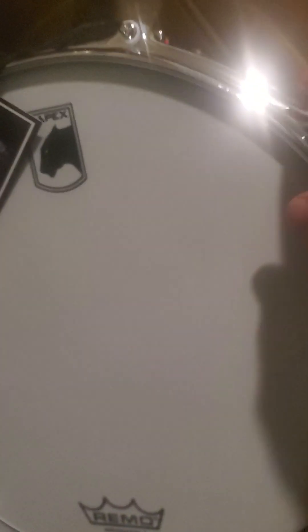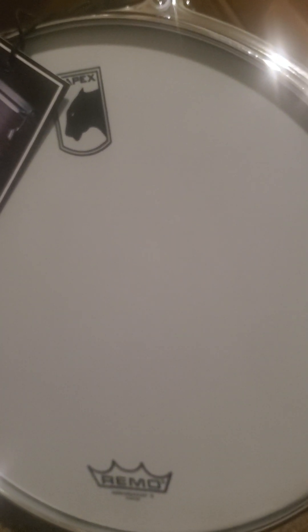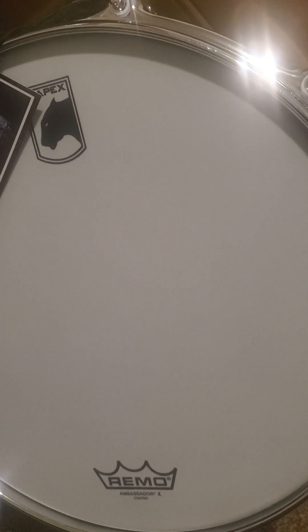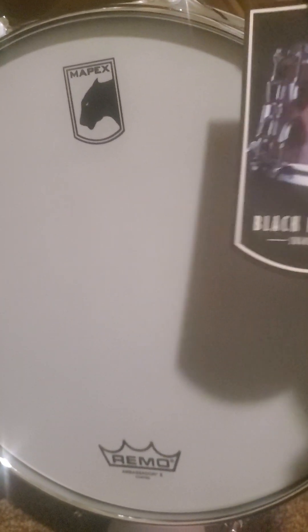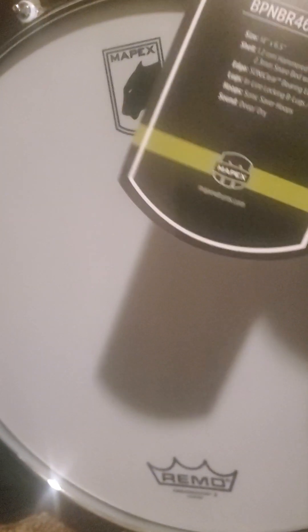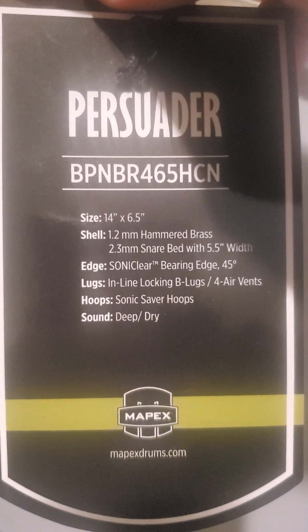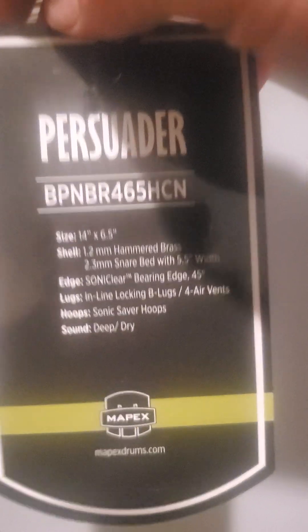Here it is out of the bag. It's got a Remo Ambassador head on it, so it doesn't come with a cheapie — it comes with an actual good head, which is kind of crazy because I didn't really expect that. I did order an Evans coated dry snare head in the mail, so I might actually put that on one of my other snares instead. This is a first look — it is 14 by 6.5, it's a hammered brass snare shell.